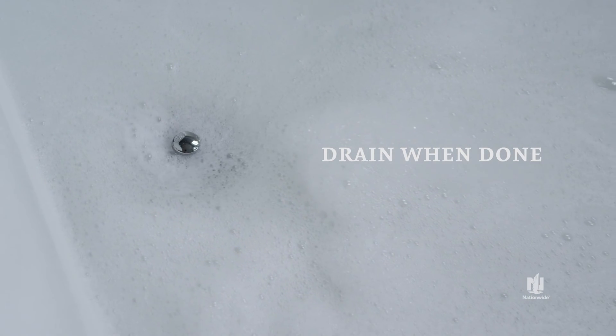Phone calls, laundry, and other chores can wait. And always drain the tub when bath time is over.